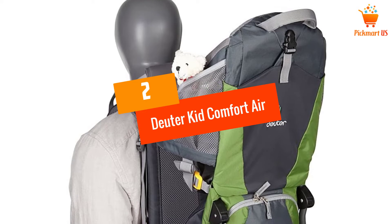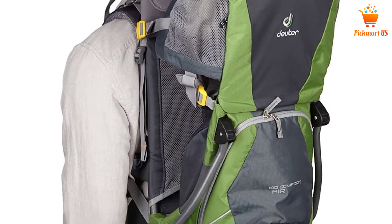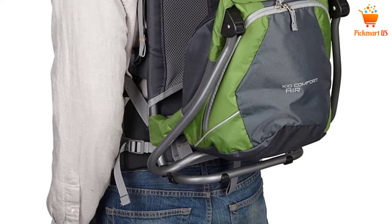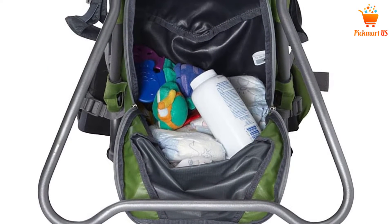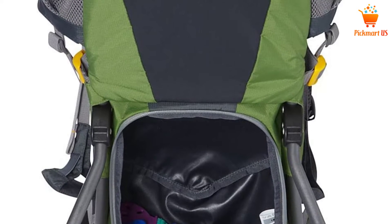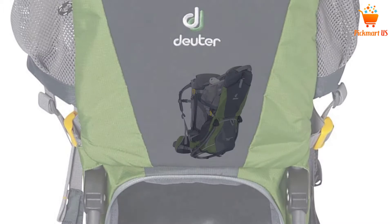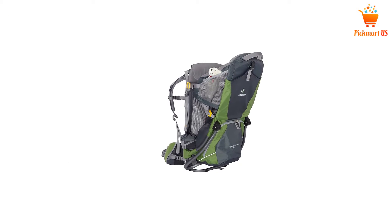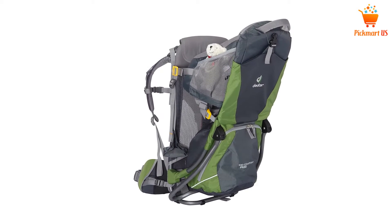At number 2: the Deuter Kid Comfort Air. The nylon and polytex construction of this backpack makes it one of the most durable options. In terms of safety, it abides by all state and federal guidelines. There is a five-point safety harness which can be adjusted as per the body size of the child, allowing the child to sit in a supportive position. The construction also ensures proper ventilation, and the fabric is breathable as well.